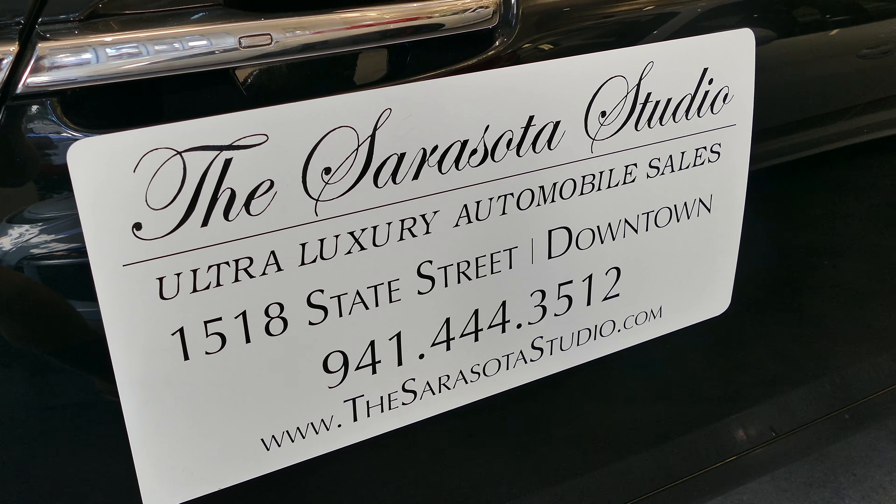Here we have a 2017 Bentley Continental GTC. This model is a V8 with a little extra power — it's called the S model. At this dealership we represent Bentley, Aston Martin, and Rolls-Royce, and as you look around the showroom you'll see a pretty good representation of all these cars, both new and pre-owned.